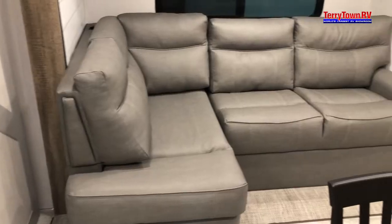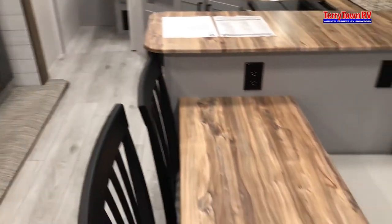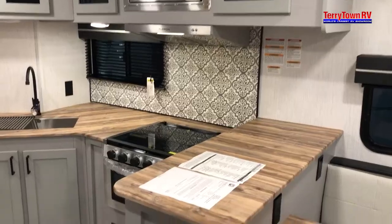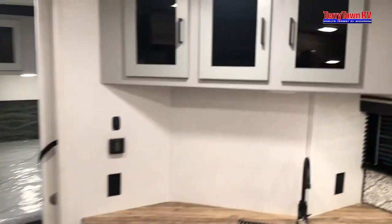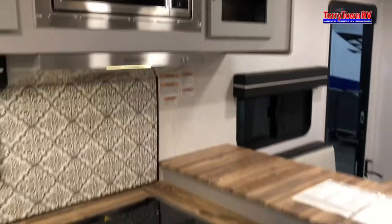Tarrytown RV has been family owned and operated since 1973. We know that buying an RV is a big decision, and we have the tools, facilities, and people dedicated to make the process easy and convenient for you, both during and after the sale. Join thousands of RV enthusiasts from all over the country who are part of the Tarrytown RV family.